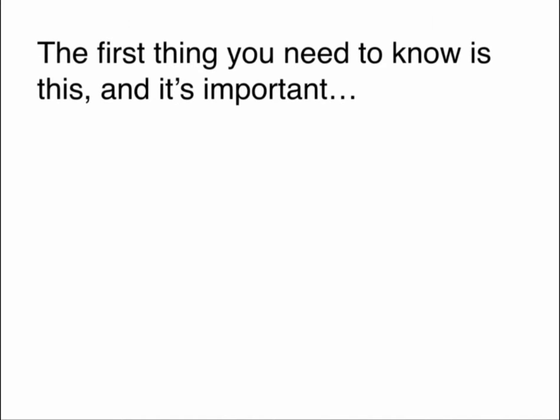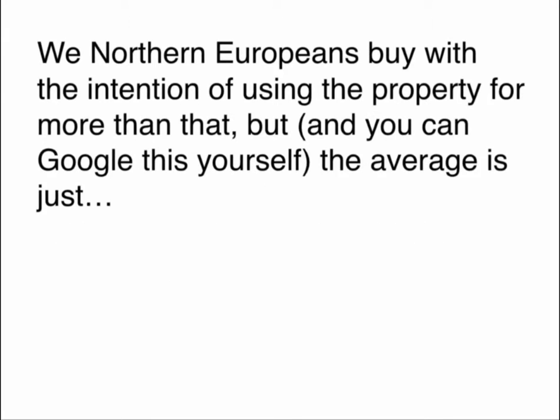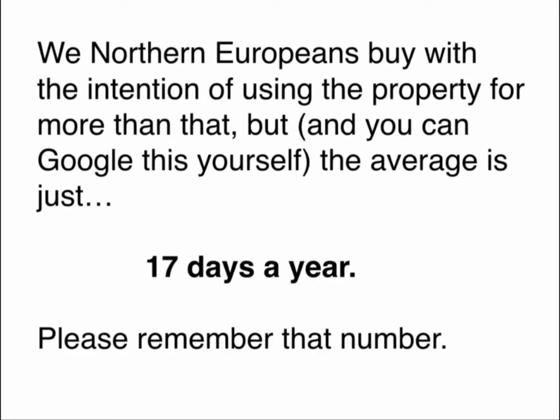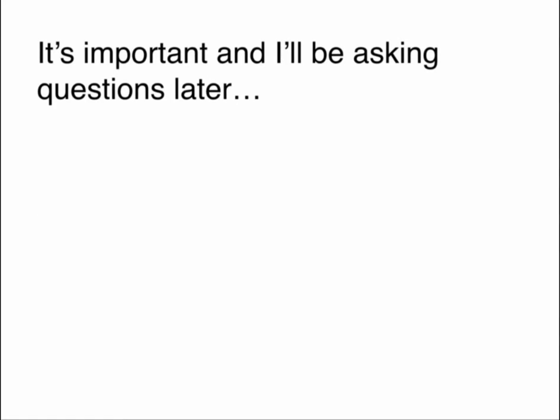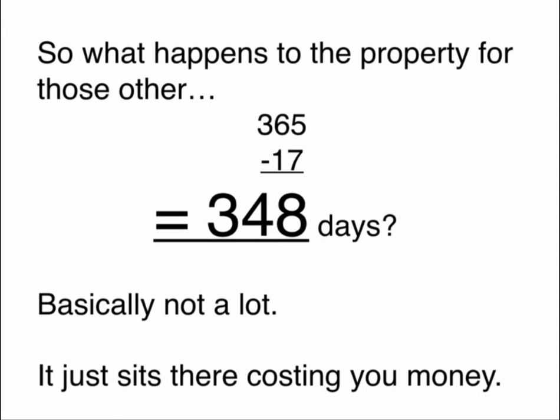The first thing you need to know is this and it's important. Most holiday properties owned overseas — that's in Spain, France, Florida or wherever — are used on average 17 days a year. We Northern Europeans buy with every intention of using the property for more than that. But the average is just 17 days a year. Please remember that number, it's important. So what happens to the property for those other 348 days? Basically, not a lot. It just sits there costing you money.